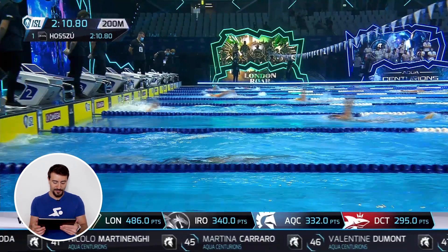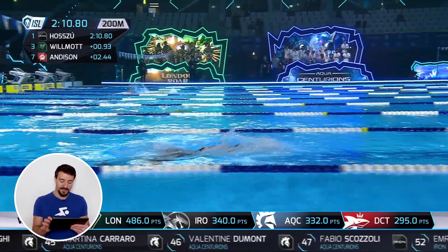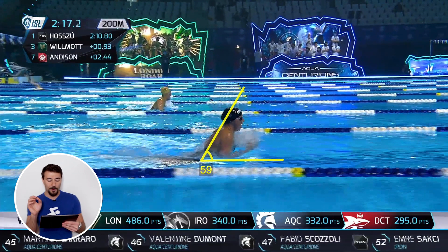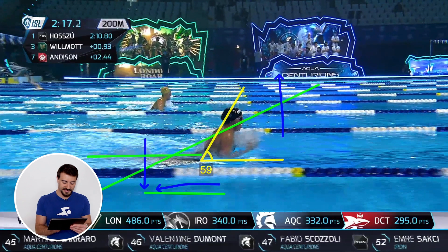Now we're on to the breaststroke. Great powerful pullout — I've actually seen Katinka Hosszú swim in real life and it's absolutely amazing. Looking at this moment, you might think she's coming really high out of the water, but her hips are very high, just under the surface. If you're not swimming at this level, you'll come high and your legs will sink, creating a steep angle with a lot of resistance.